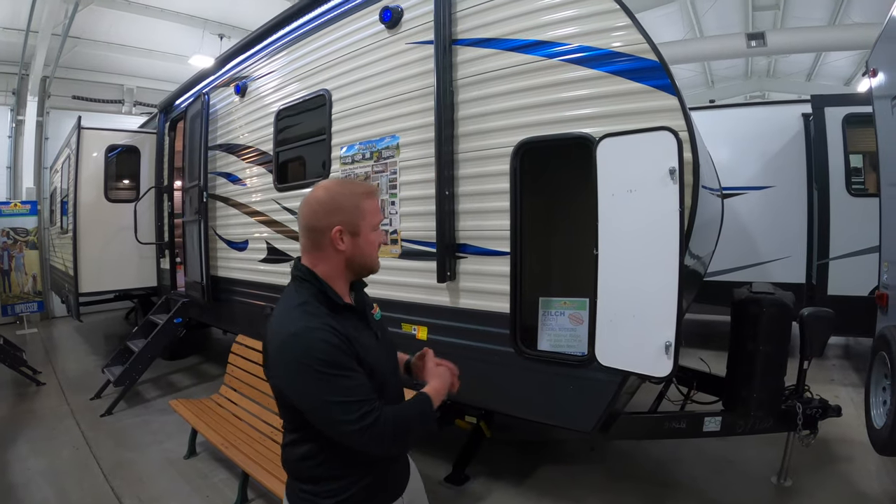Hey guys, this is Jess Turnipole with Walnut Ridge Family RV. Here for Walkthrough Wednesday, I am standing outside with the Puma 31RL QS.